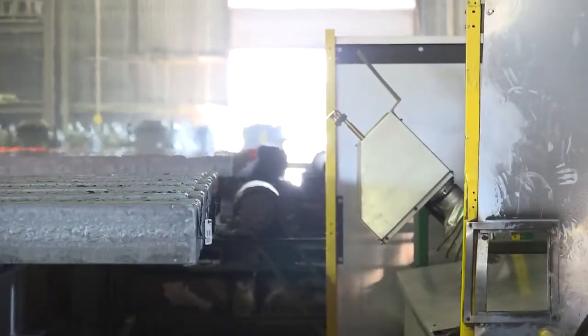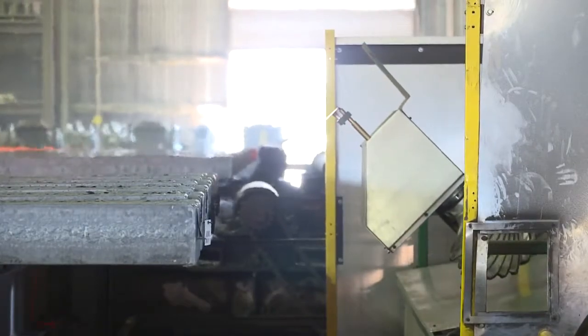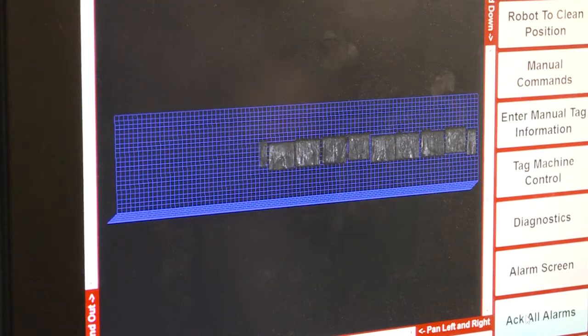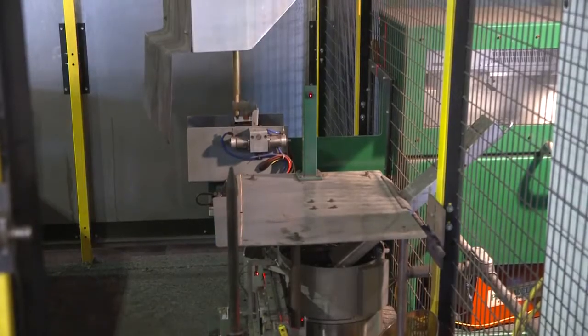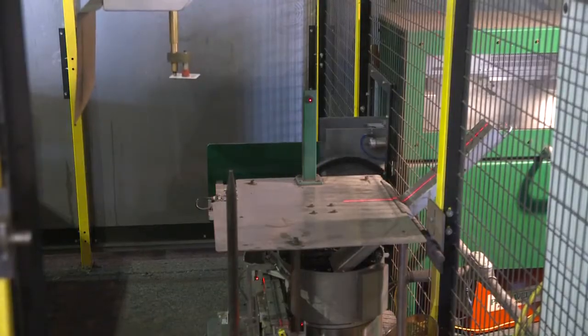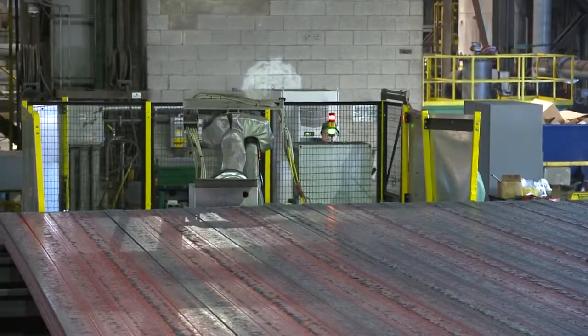As the billet is conveyed from the caster, a laser scanner generates a 3D model and tracks it across the conveyor. In this fashion, the robotic tag applicator can be dispatched to reliably attach the tag, regardless of orientation and rotation, and can even handle dissimilar product types.